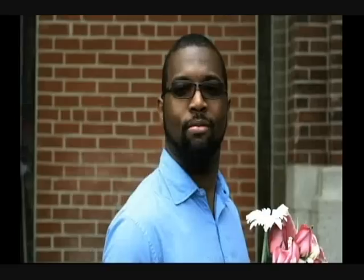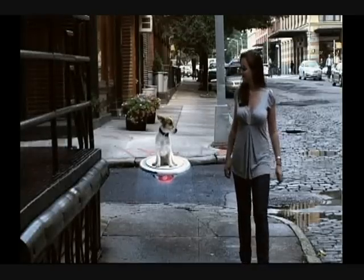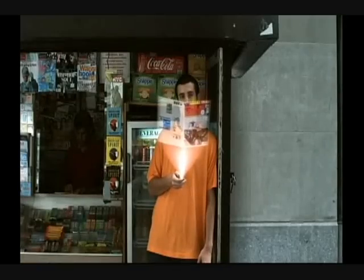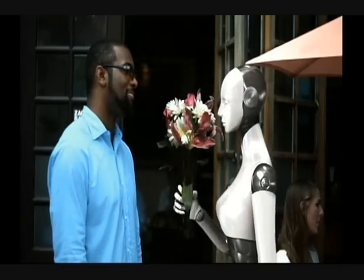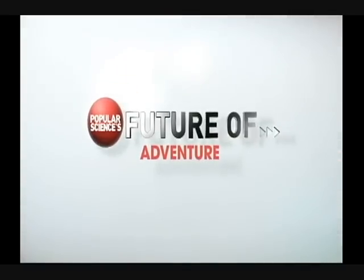Imagine what the future holds: airborne taxis, cities that flow, puppies on a hovercraft, sleep-powered homes. Popular Science — the future, behold.